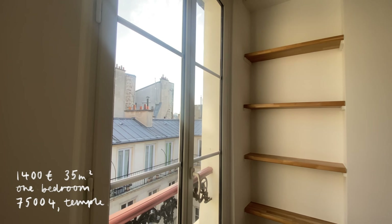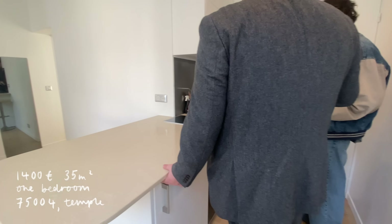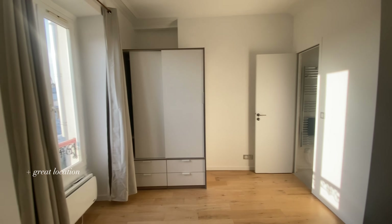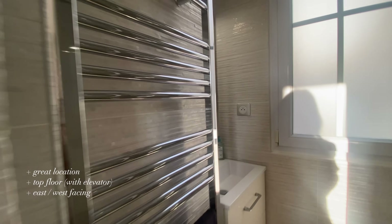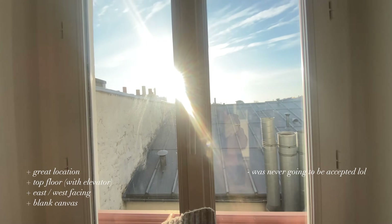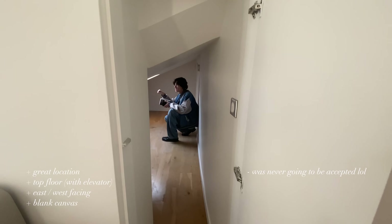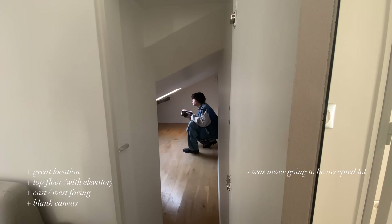I have this next one on my okay list only because the agent was so mean and gave me absolutely zero time of day. It was on Rue du Temple at the top of the Marais — 1,400 euros a month, top floor, loads of natural light, and a big extra storage space. It was plain but furnished, so I could put my own spin on it. The agent just hated me from the minute we interacted — I knew he was never going to give me the apartment, and he ended up giving it to someone else.